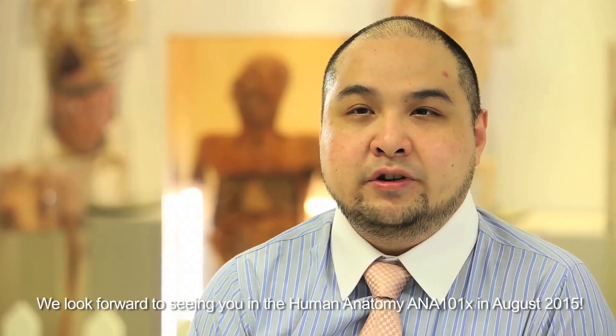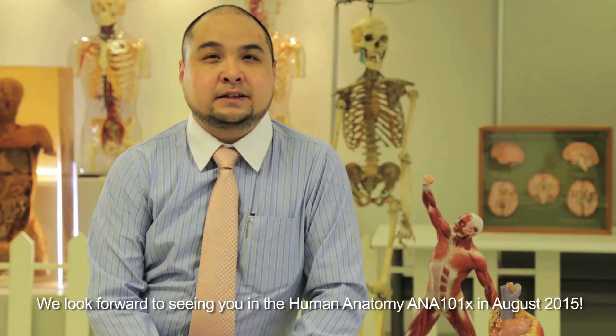We look forward to seeing you in Human Anatomy ANA101X in August 2015.